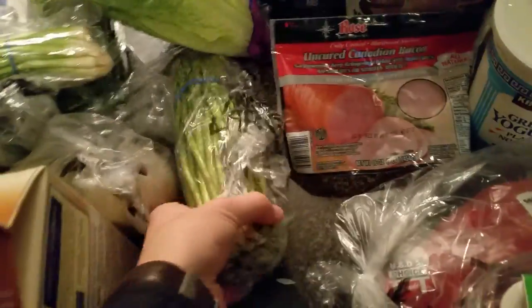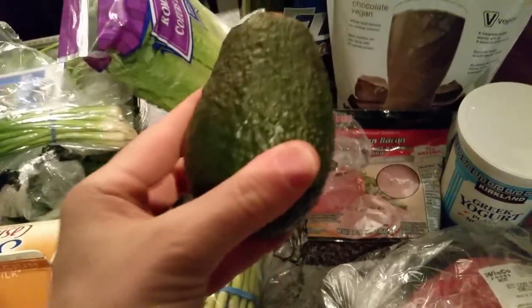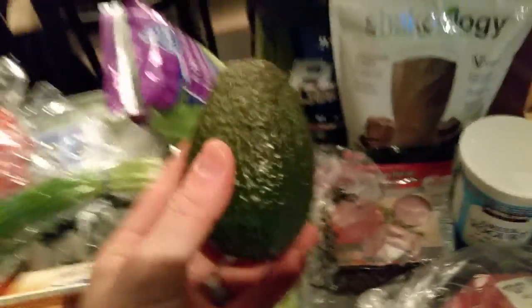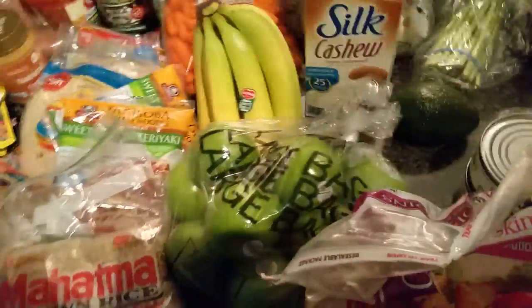White onion, green onion, asparagus spears — those are amazing. And an avocado. I know somebody's going to say it — an avocado is a fruit, okay? It's not a vegetable. And that's it for fruits and veggies.